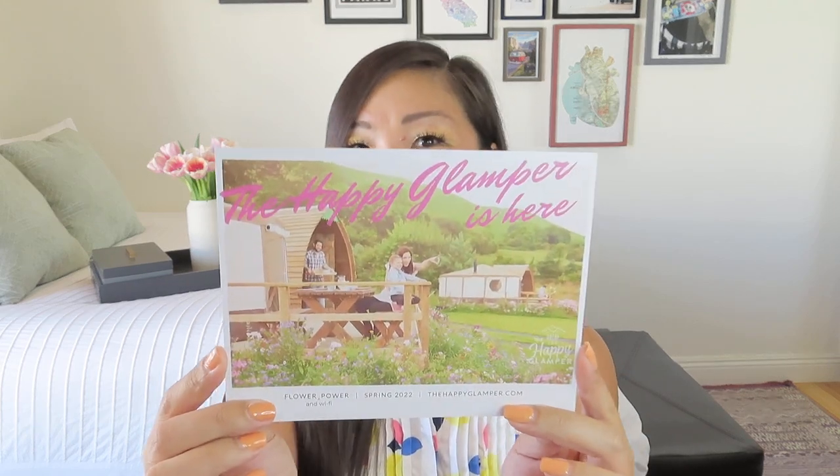I'm opening it up now. Their product card is always cute because they take a lot of effort to make it look like a postcard. It looks like our theme for this month is flower power, but it also has a little arrow that says flower and Wi-Fi power, which is kind of cute — because that's an example of we like to get outdoors but we also have to gram the experience. This is their spring 2022 box.